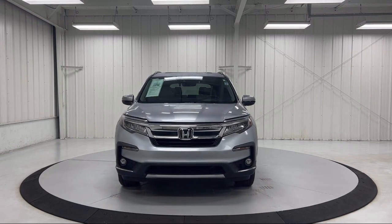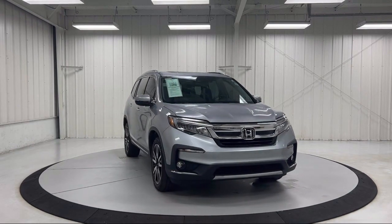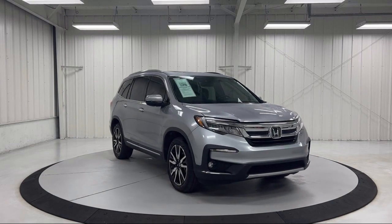Sirius XM satellite radio, keyless entry, roof rack, heated door mirrors, and has less than 45,000 miles on the odometer.